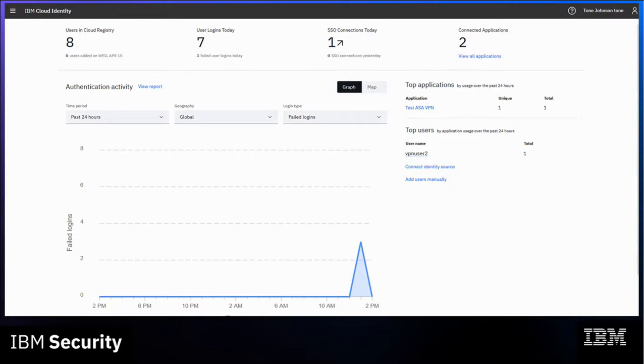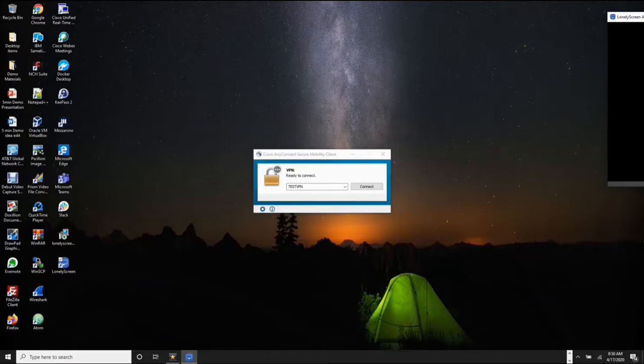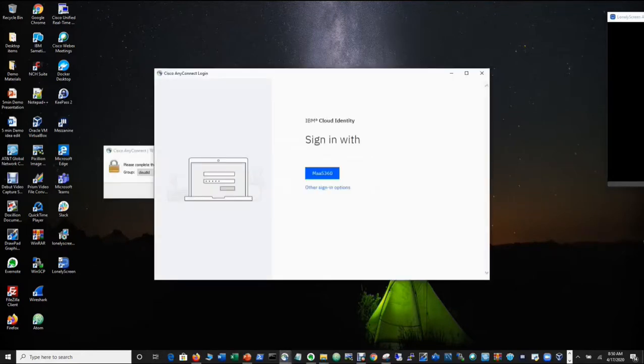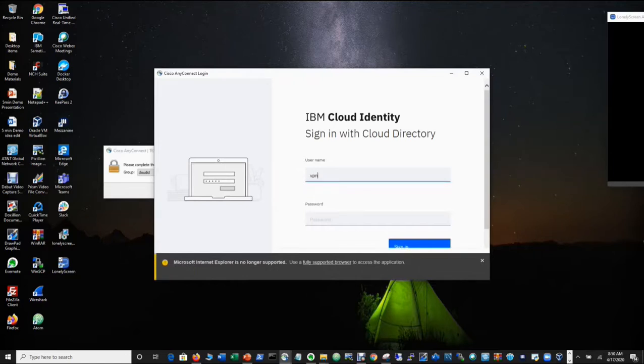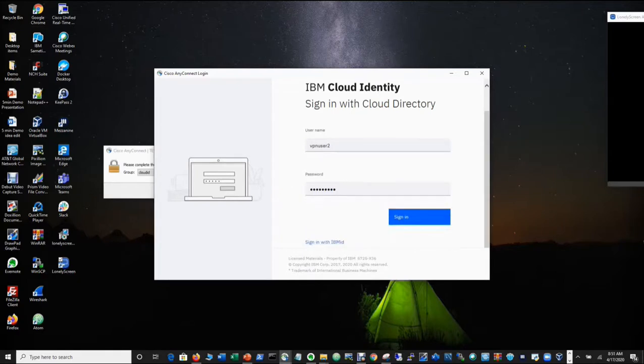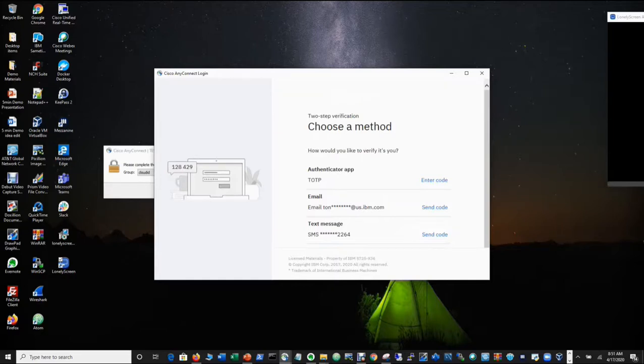Now let's take a look at cloud identity in action and how two-factor authentication was used. Think of me right now as the attacker — I got the username and password, and I'm going to try to log in to their VPN using Cisco. We press connect, then go to other sign-in options because I have the username and password. I can enter the username and password, but the value of two-factor authentication is there's going to be another layer here — the attacker has to deal with another layer of security.